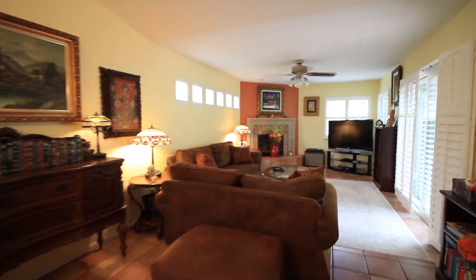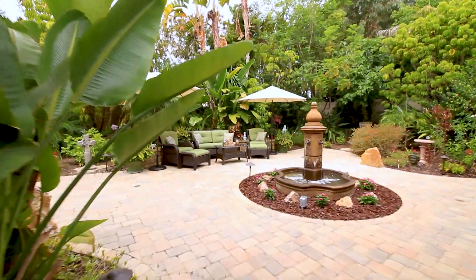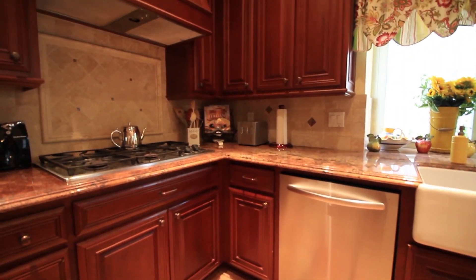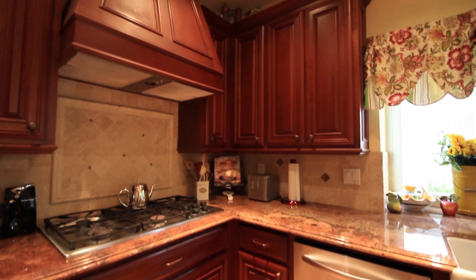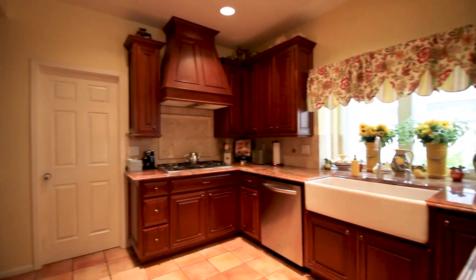The lot here is unbelievable — you have got to check it out. It's like a private oasis: fountains going, mature landscaping. Love the finishes. The kitchen — oh my goodness — just drop-dead gorgeous, custom cabinetry.